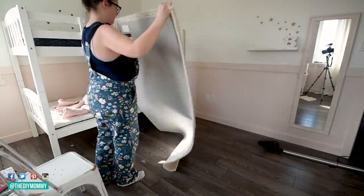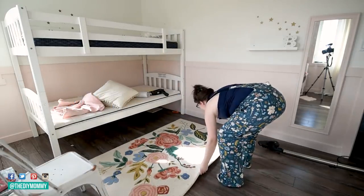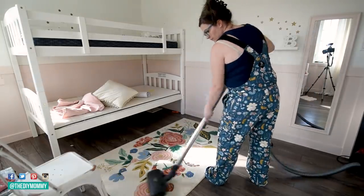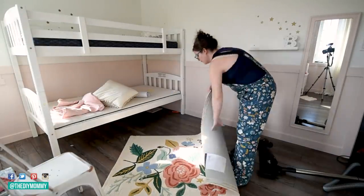I purchased this rug last year when I was updating our camper, and then my oldest daughter took it and decided she didn't love it, so I thought I would move it in here to little B's bedroom. This is a Rifle Paper Co. rug that I purchased on sale, and I think it looks really cute in this space with all the blush pink, green, and gold colors.